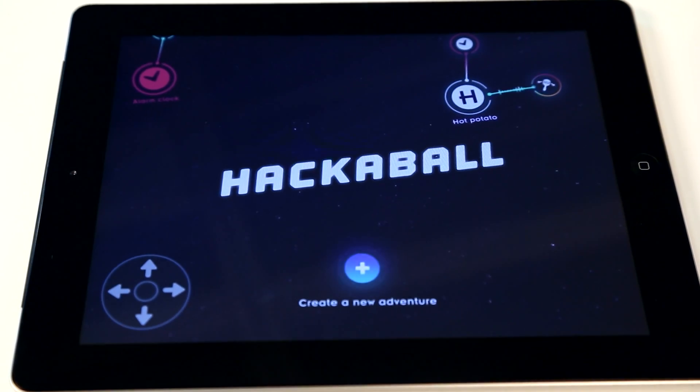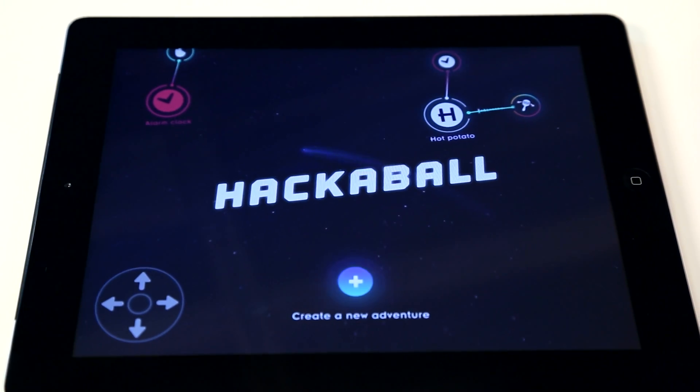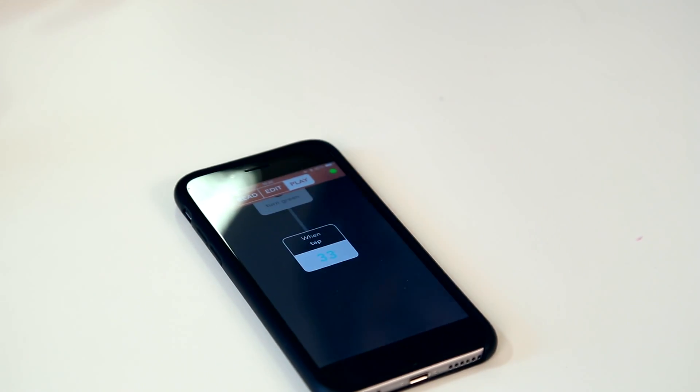Games like Hot Potato, Pass the Bomb and Keepy Uppies can be created through a corresponding app before being played using the Hackerball in real life.